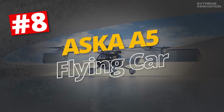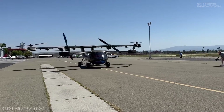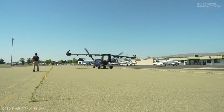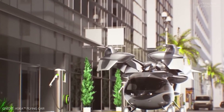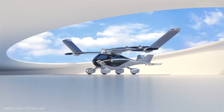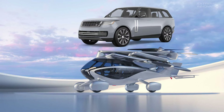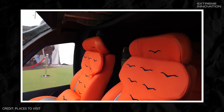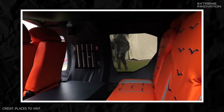Asker A5 Flying Car. Unlike most eVTOLs, the Asker A5 can take off and land both vertically and horizontally, making it more versatile than most of its competitors. Although it has larger wings, when folded in, the A5 is about the same size as a full-size SUV. The carbon-fiber cabin has four seats made of Alcantara leather, and the same leather is used on the roof.